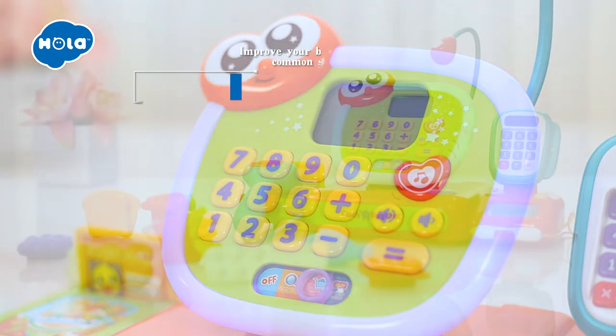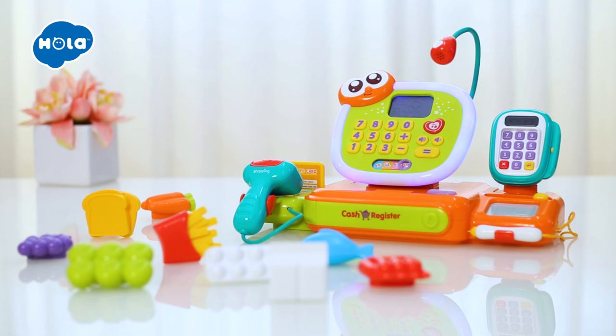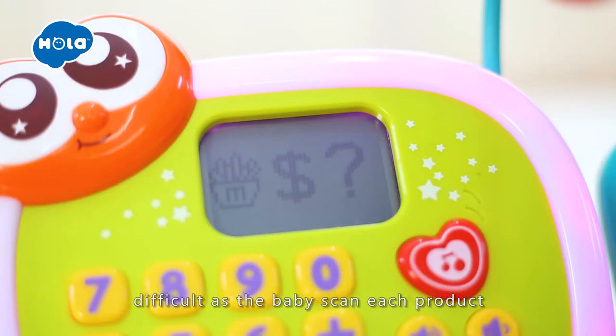In game mode, the cash register tells the baby which products to buy. The game gradually gets more difficult as the baby scans each product.